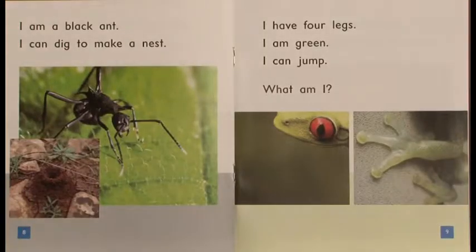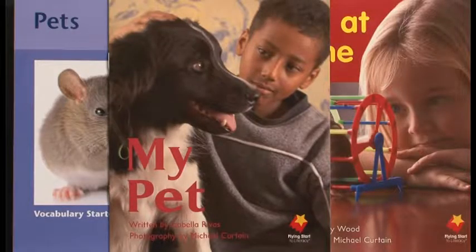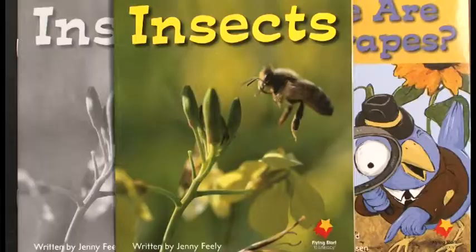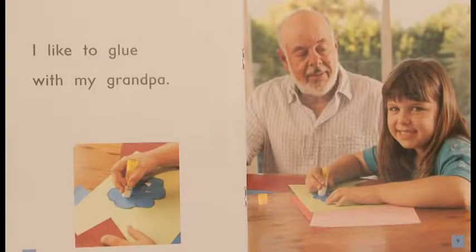We're pleased that you have chosen to pilot Flying Start as part of the Gwinnett County Language Arts adoption process. We appreciate your confidence in the program and are certain that you and your students will enjoy working with these materials in the weeks to come.